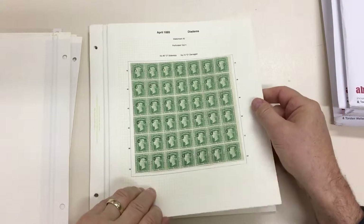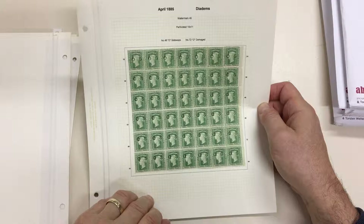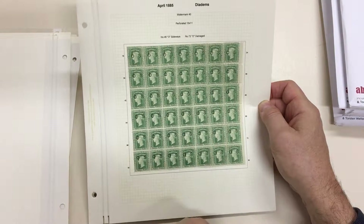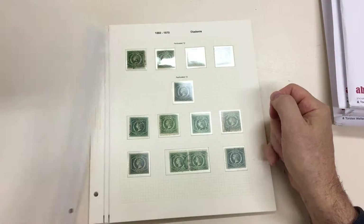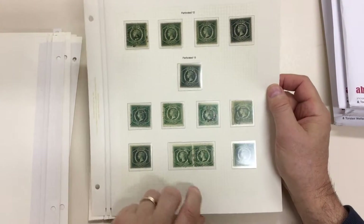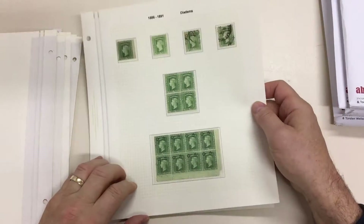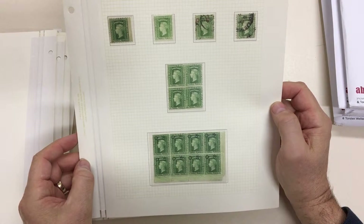Lovely mint block number 46 with O sideways, which is this one, and 72 with the O damaged, which is this one. Specimen overprint in blue, a pair in the blue-green. Nice mint block of eight of the OS.